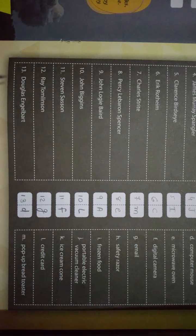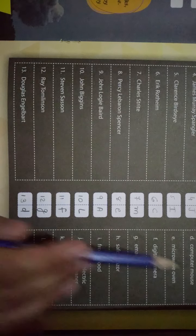Number thirteen — Douglas Engelbart। इसने क्या बनाया है? Answer आता है D — Computer Mouse। जो है वो इसने बनाया है। Okay।